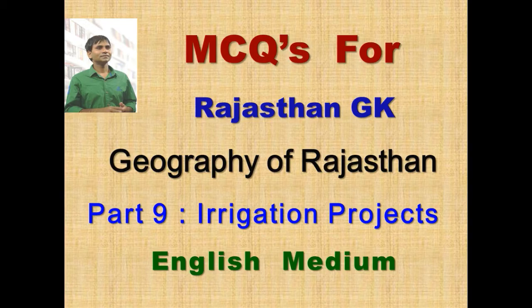Namaskar, you are watching Nares IS Academy YouTube channel. I am going to discuss objective questions and their answers on Rajasthan geography. This is the next part, covering irrigation projects in Rajasthan.